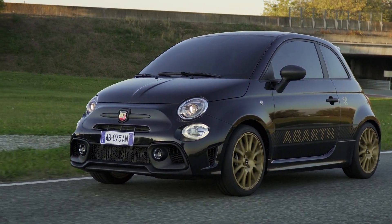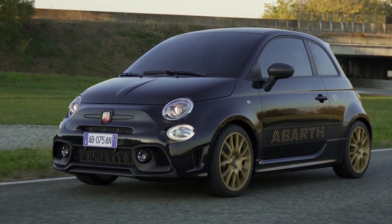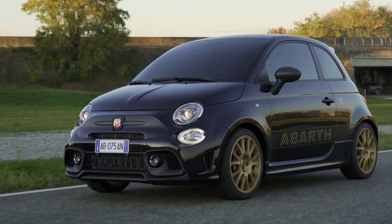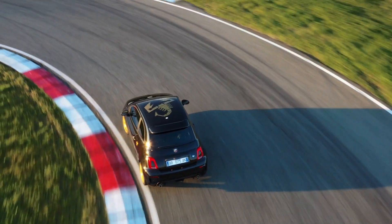The exhaust features the iconic Record Monza with active valves, while Koni FSD shock absorbers on both axles guarantee a flawless driving experience.